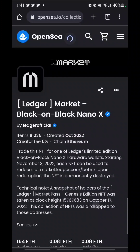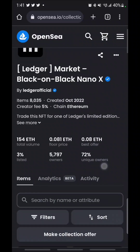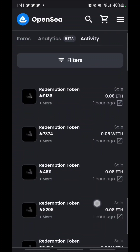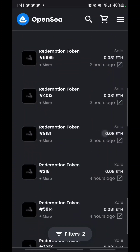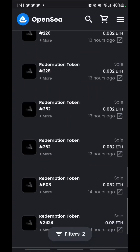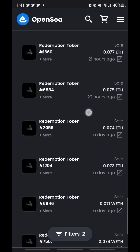You got 3% listed. What's crazy is you can come in here and make an offer that's even lower than .08. The activity is jumping like crazy — they all sell at .08. But you can get lucky; you might be able to slide down and get one at .07. Put an offer in.